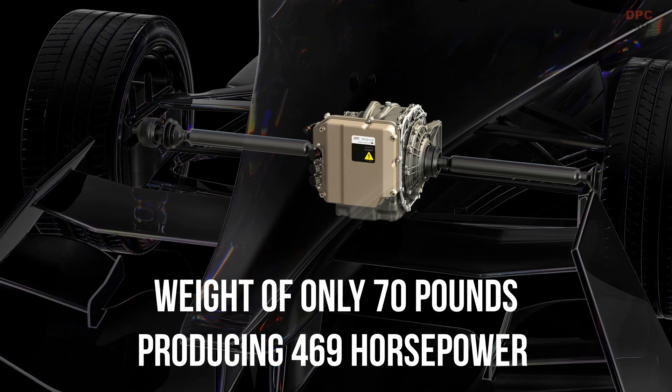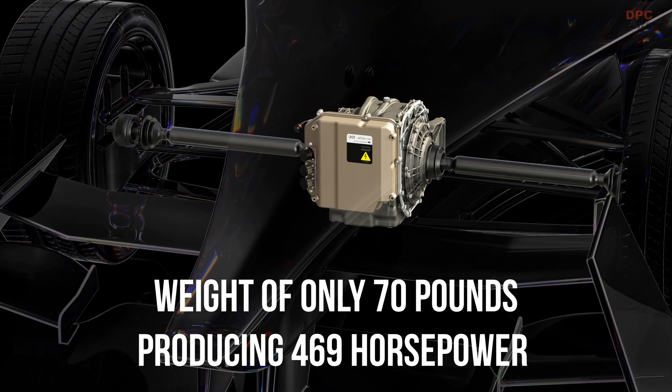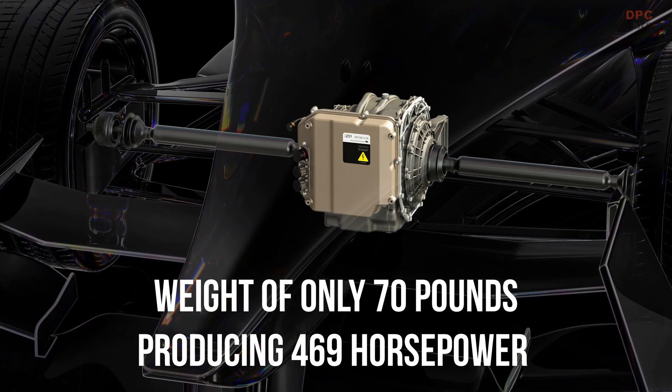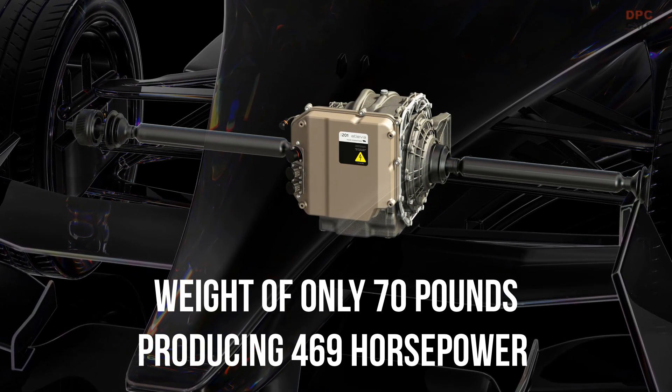The drive unit is a combination of a motor, inverter, differential, and transmission, and it has a weight of only 70.5 pounds while producing 469 horsepower and a maximum rotor speed of 19,500 rpm.